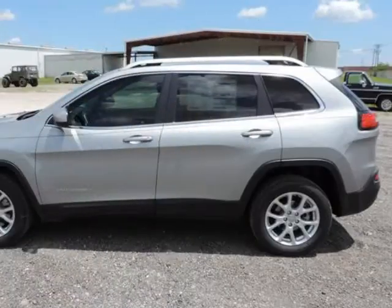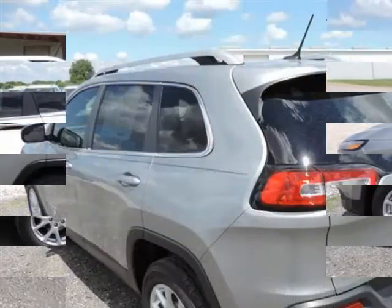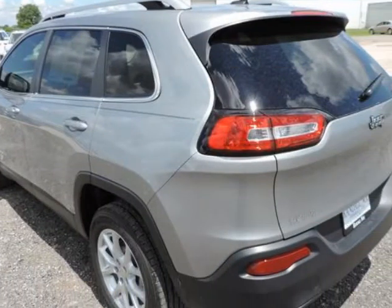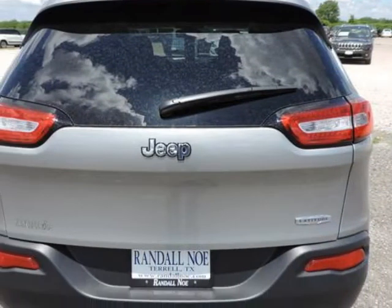Randal New Chrysler Dodge Jeep Ram presents this 2014 Jeep Cherokee front-wheel drive 4-door Latitude, represented in Billet Silver Metallic Clear Coat. Fuel efficiency comes in at 31 highway and 22 city.